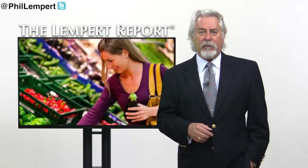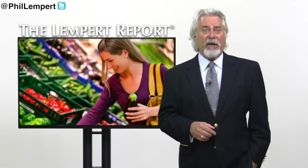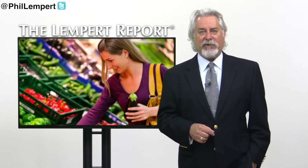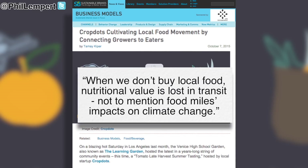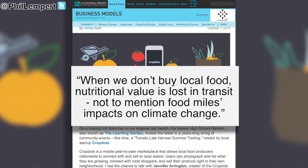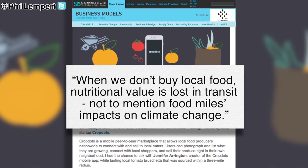After a late-night grocery run at a local supermarket to find only organic peppers from Holland, she decided it was time for a change. She said, "When we don't buy local food, nutritional value is lost in transit — not to mention food miles' impact on climate change."